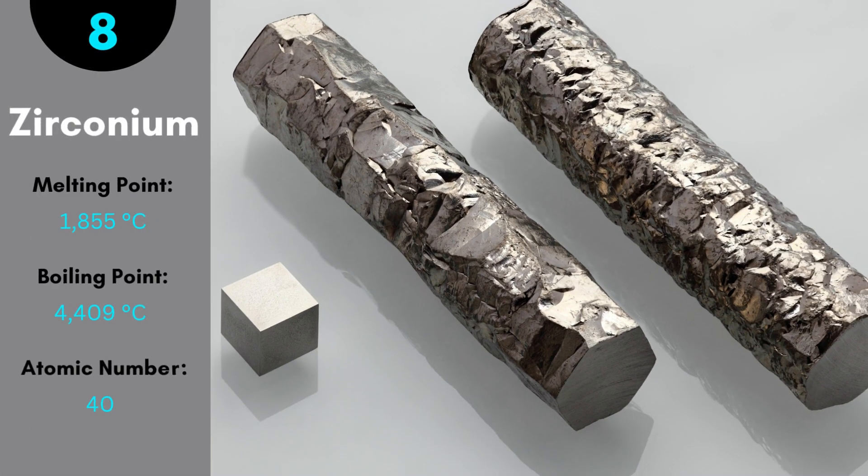Zirconium is a grayish-gold metal. Its major property is that it is a highly corrosion-resistant metal. The melting point of zirconium is 1,855 degrees Celsius. Its uses are in nuclear reactor tubing, and in households it is used in making scissors and knives.